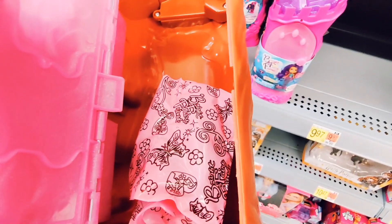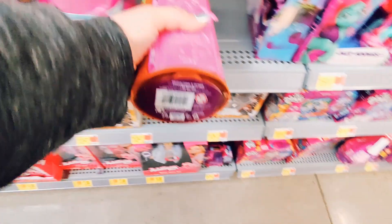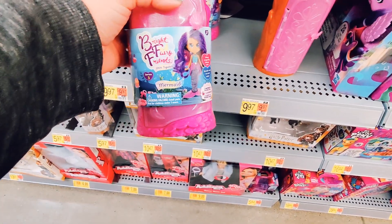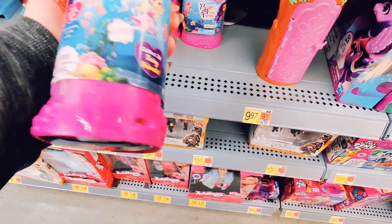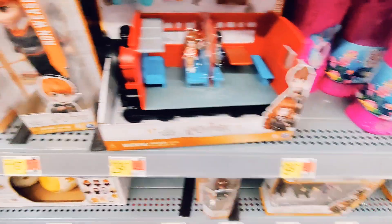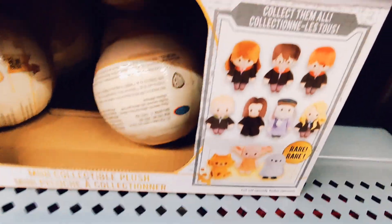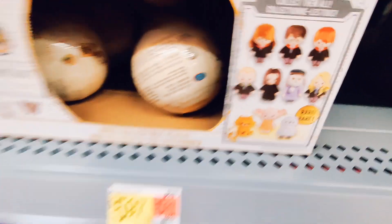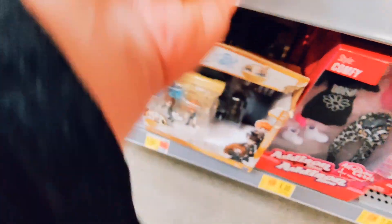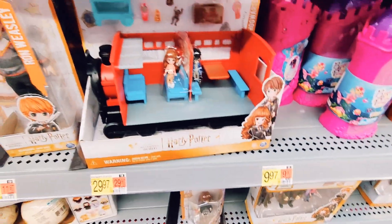As you can see, somebody opened one of the surprise toys and took out what they wanted — kind of sad, but you see that a lot with surprise toys. Then we've got the Harry Potter surprise capsules — that would be fun to open with some of the surprise ones, so look for that in the future.